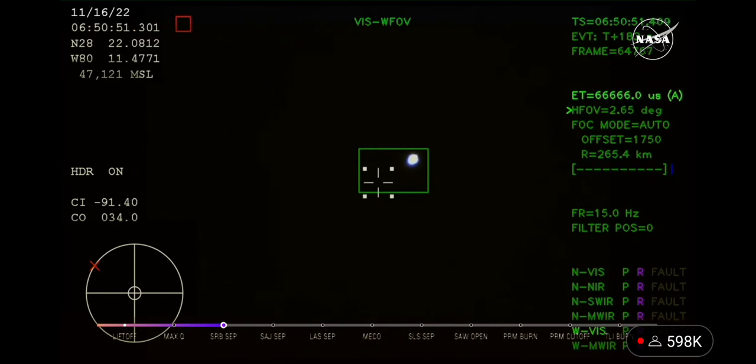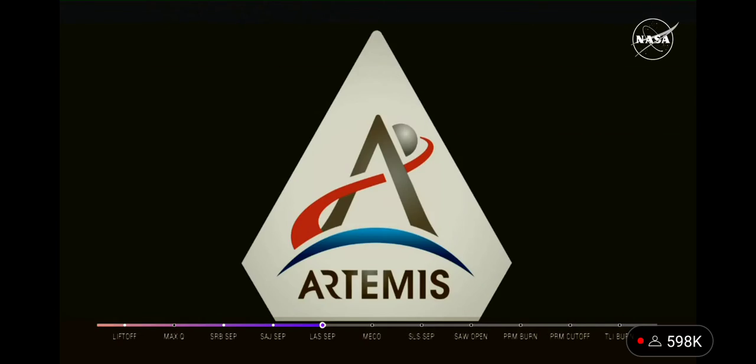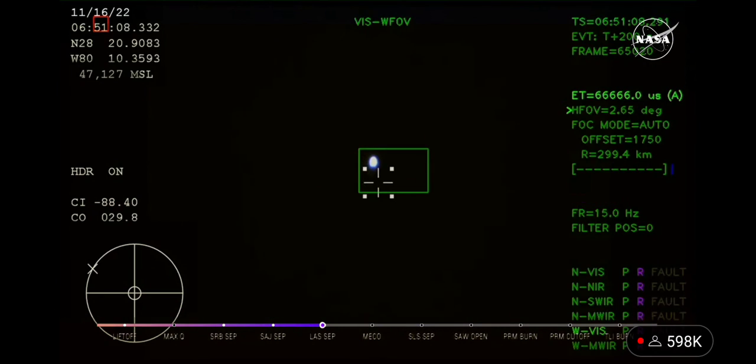Just over 3 minutes into the flight of Artemis I, now traveling over 4,060 miles per hour, 83 miles downrange. We just had confirmation that the service module fairing has separated, and that the launch abort system pyros have fired, separating those from Orion as well.